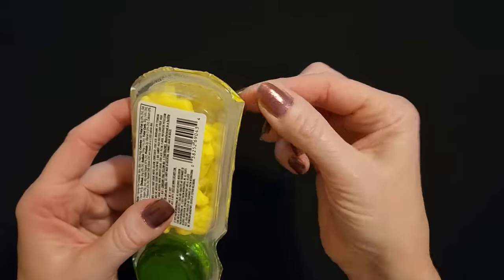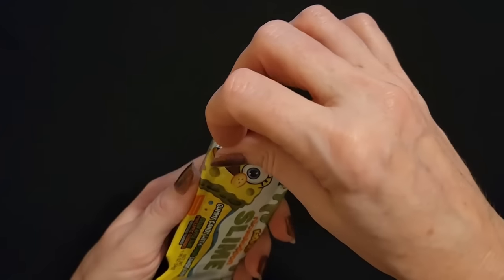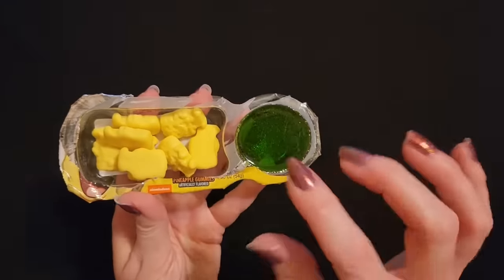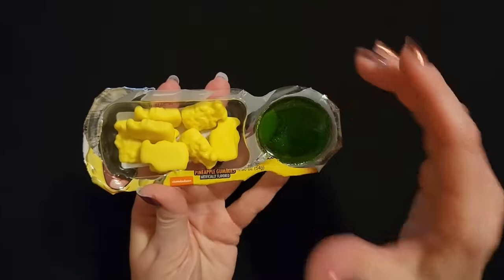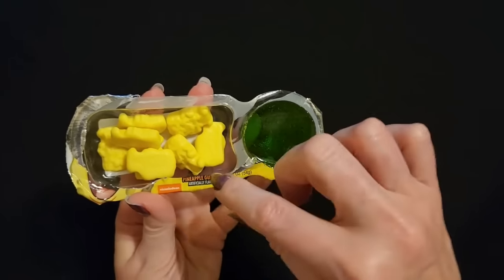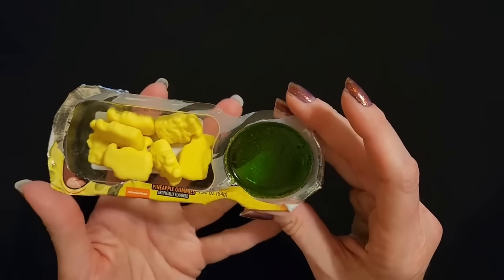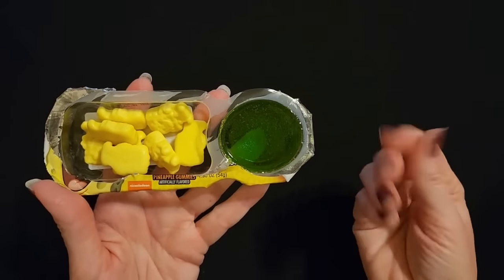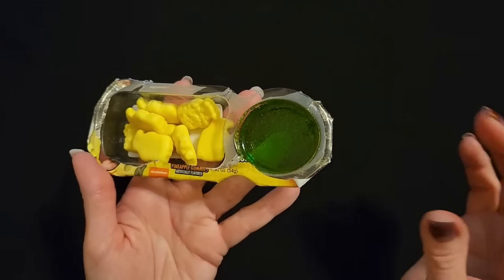It looks like you can just grab this little tab and open it. I was not able to peel it away — I literally had to cut. I just had to take some scissors and cut and peel and then cut and peel to get this off. Like it just did not want to come off. Now I think I got a little bit of the goo on my scissors — I'm going to have to check.